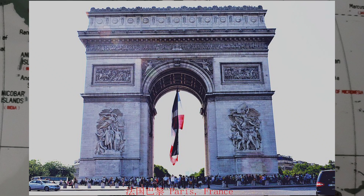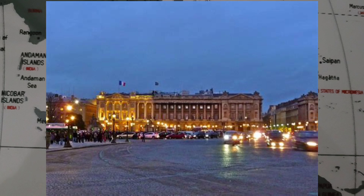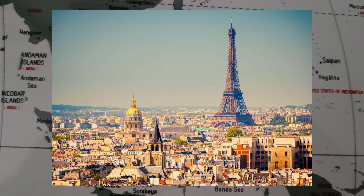France has a developed, high-income, mixed economy characterized by sizable government involvement, economic diversity, a skilled labor force, and high innovation. For roughly two centuries, the French economy has consistently ranked among the 10 largest globally. It is currently the world's ninth largest by purchasing power parity and seventh largest by nominal GDP, and the second largest in the European Union by both metrics.